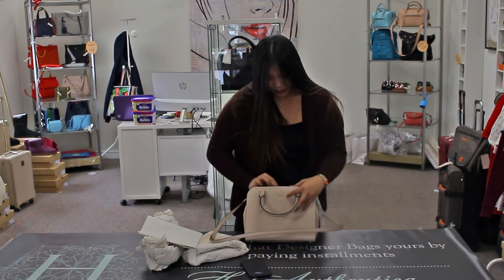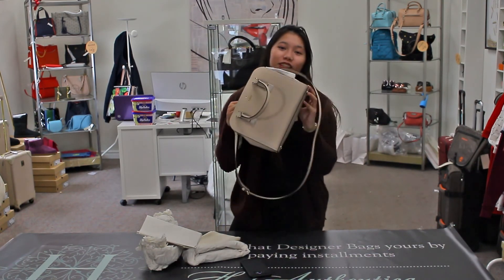That's it. Go to H. Authentica and grab yourself one.